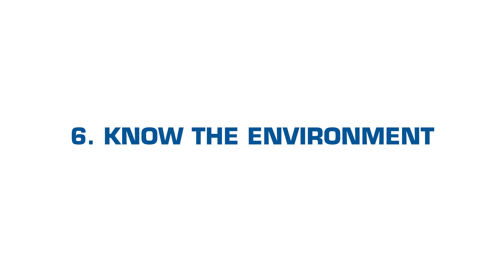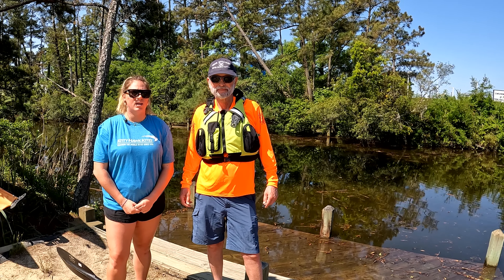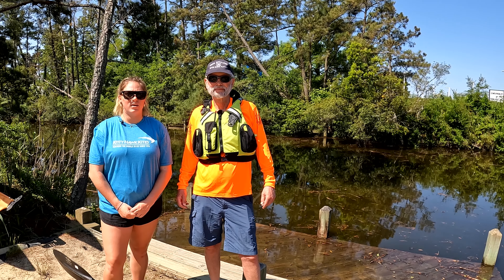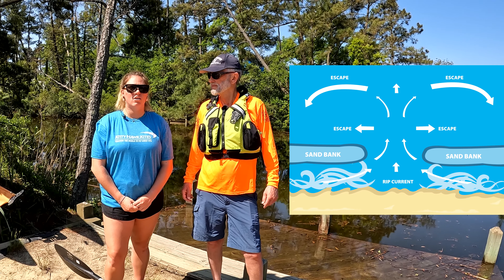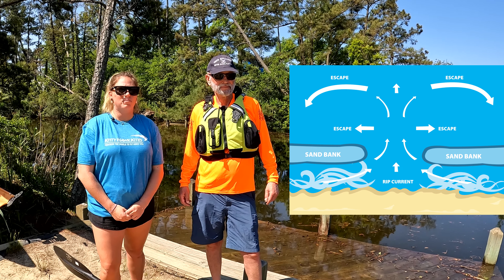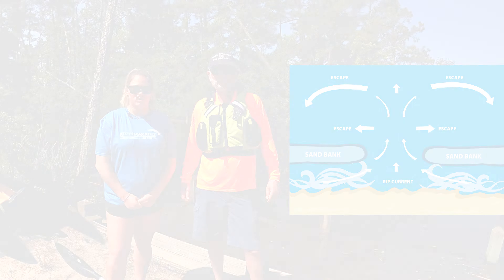Number six: know the environment. Check the weather, especially the wind, and stay close to shore. In the sound, wind can carry you away from land and make it difficult to return. It is always best to paddle into the wind and return with the wind at your back. In the ocean, surf can quickly capsize a kayak, and rip currents can carry you out. A sit-on-top kayak is much easier to re-enter if you do capsize. Assess the conditions when you arrive and look for another place to paddle if you're not confident that your skills are a match for the conditions.